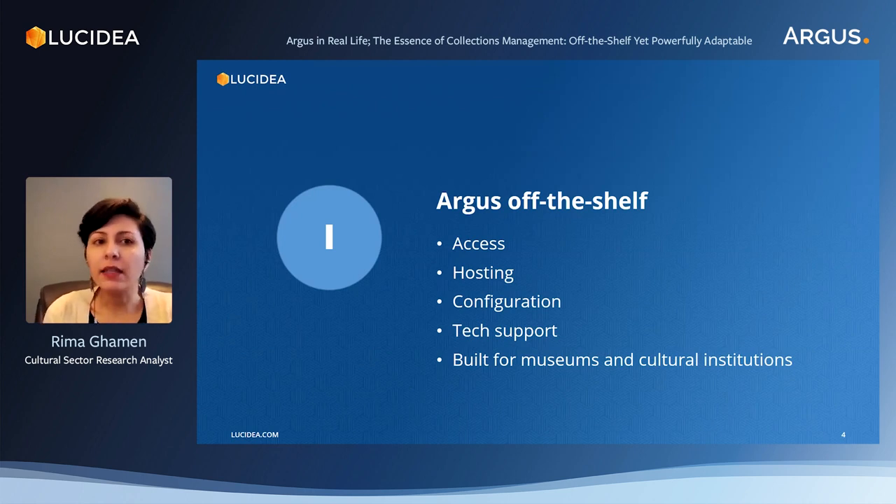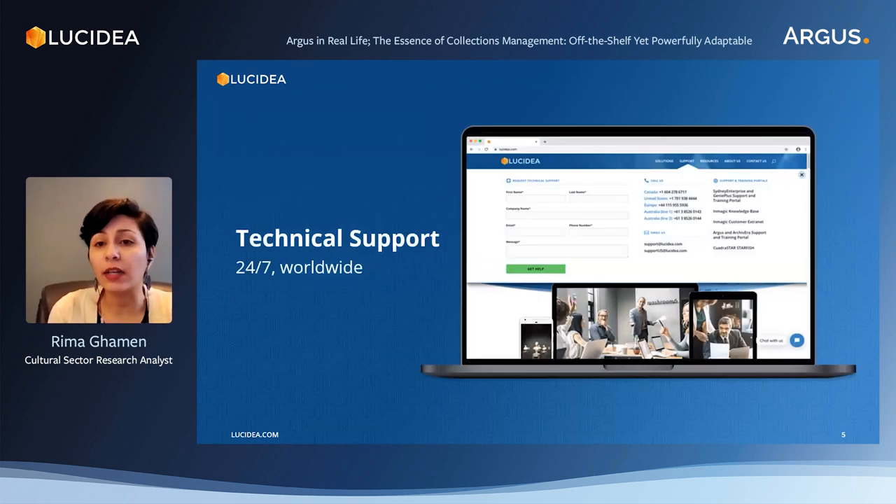Tech support. This is a very important aspect to take into account when considering a new system, especially when there's limited IT support or no ability to outsource the service. We ask ourselves: how fast will we be able to resolve our technical issues? Is there anyone on the team who would know the system well enough to help? In the case of Argus, technical support is available 24/7. What we see here is a screenshot from the Lucidia website with a section dedicated to support — users can reach out by sending a message, emailing, or calling by phone.